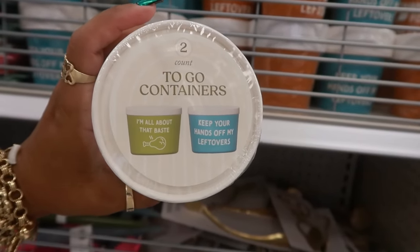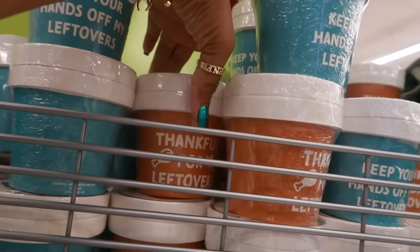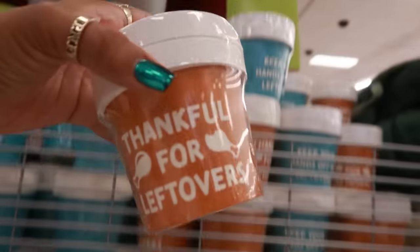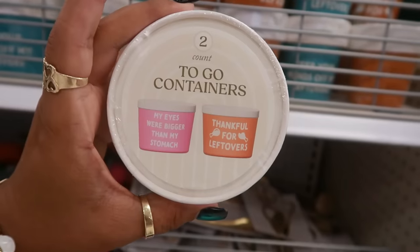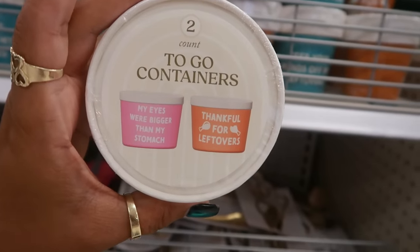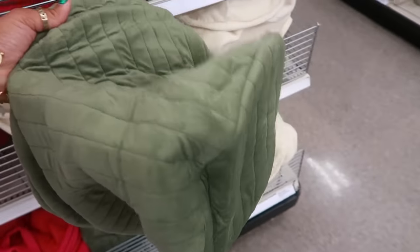The other one says 'I'm all about the base.' And then this one is 'thankful for leftovers.' These are only a dollar for the two containers. My eyes were bigger than my stomach — I like these. You have these baskets for five, little collapsible ones.